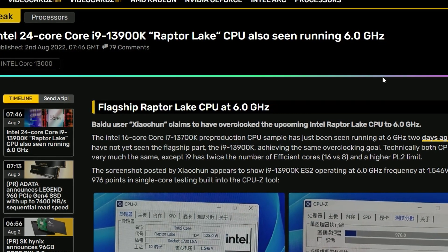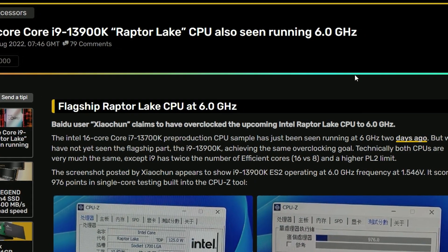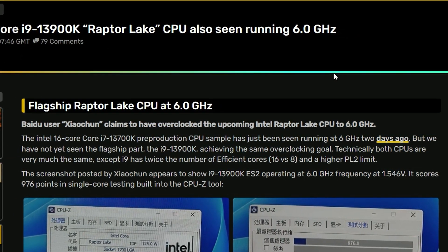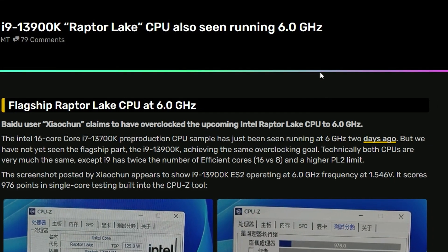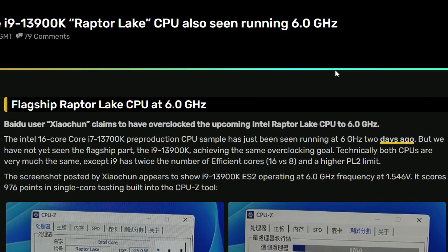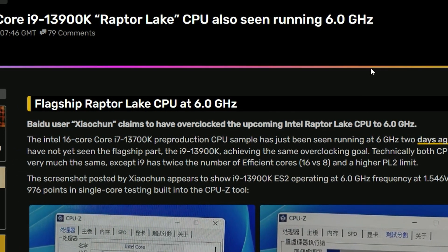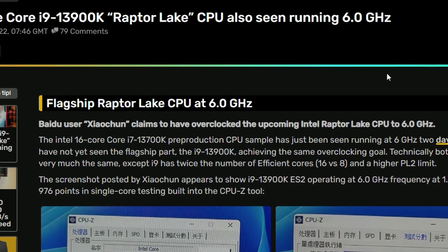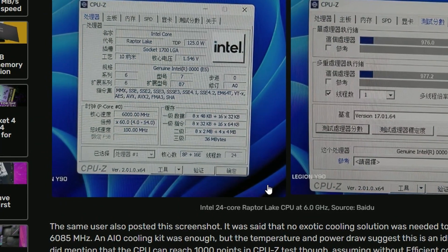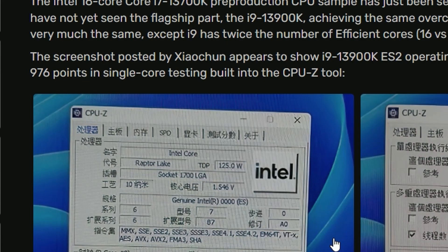Next up for today, we have the Intel 24-core i9-13900K. The Raptor Lake CPU is also running at 6 GHz. I'm mentioning 'also' because the i7 model was also running at 6 GHz, and now we're getting this news for the i9 model. As you can see in the screenshots, it's running at 6 GHz in the CPU-Z tool — nothing surprising.